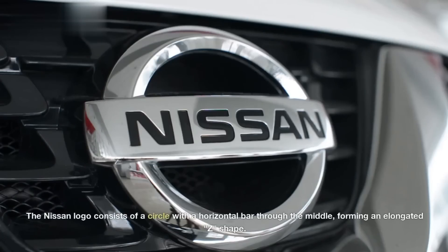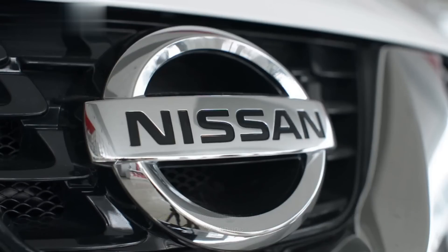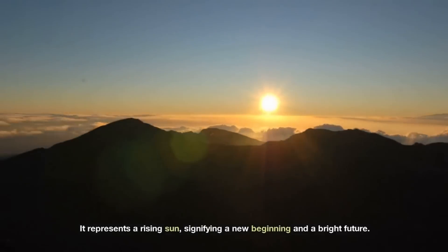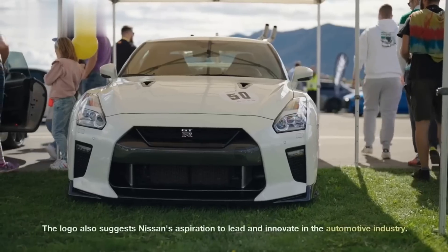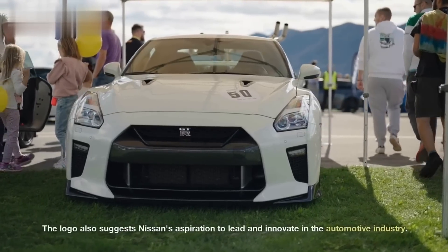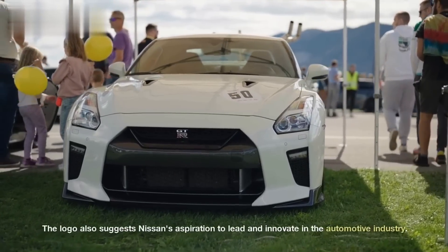Nissan. The Nissan logo consists of a circle with a horizontal bar through the middle, forming an elongated Z shape. It represents a rising sun, signifying a new beginning and a bright future. The logo also suggests Nissan's aspiration to lead and innovate in the automotive industry.